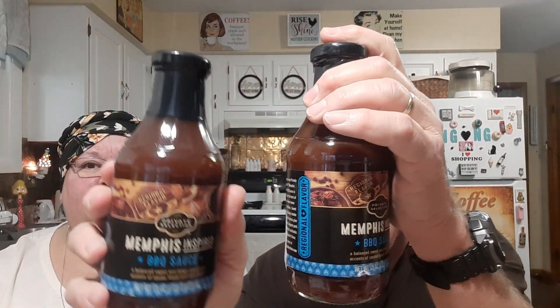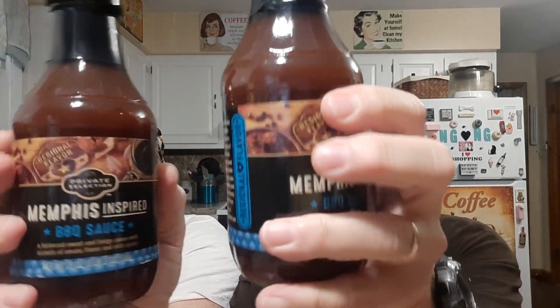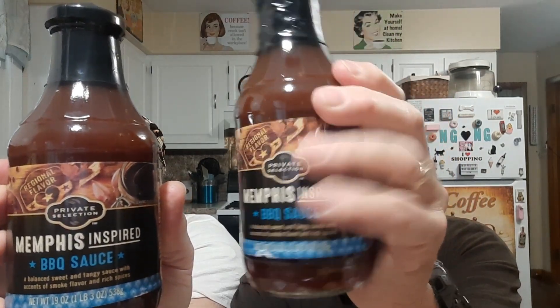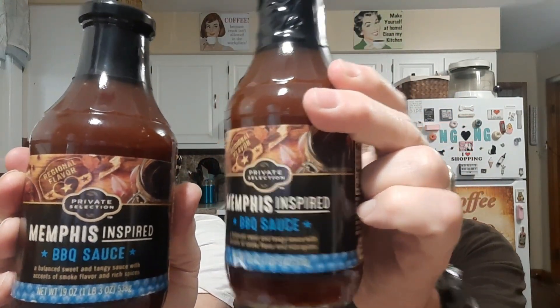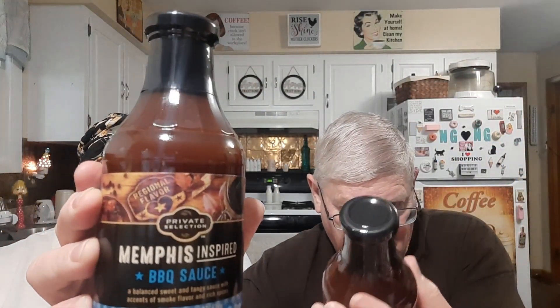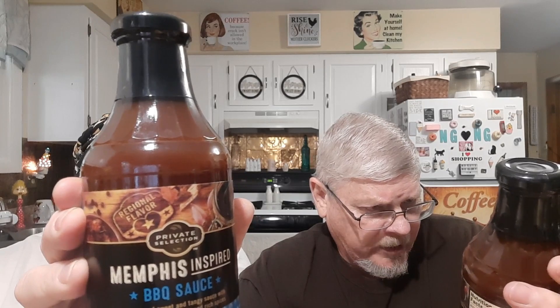Cucumbers were 69 cents. We also got two of these — they were on clearance. The normal price was $3.49 and they were on clearance for 87 cents. Never tried it, but for that kind of price we thought let's give it a try. They are Memphis-inspired barbecue sauce — a blended sweet and tangy sauce with accents of smoke flavor and rich spices. Looking forward to trying them.